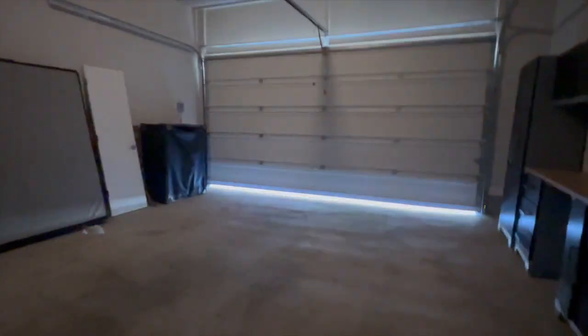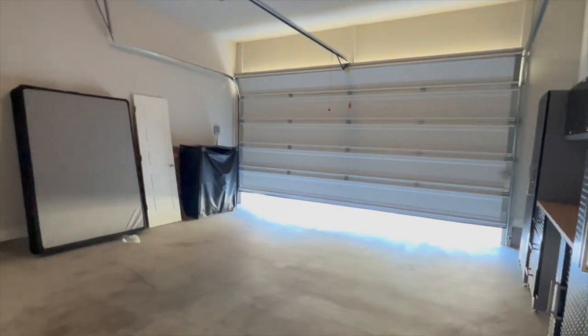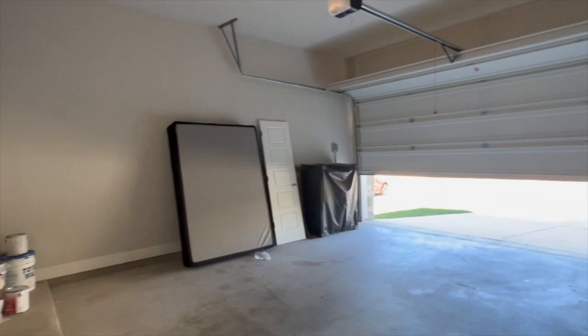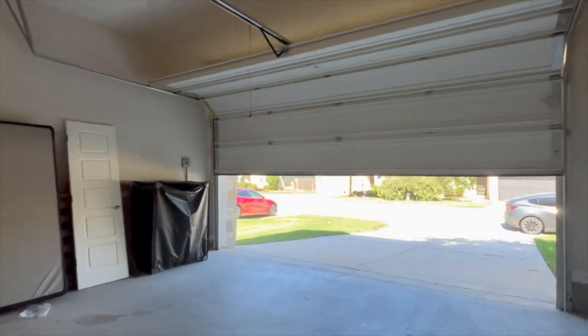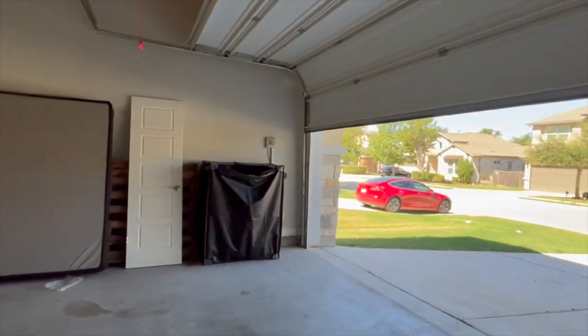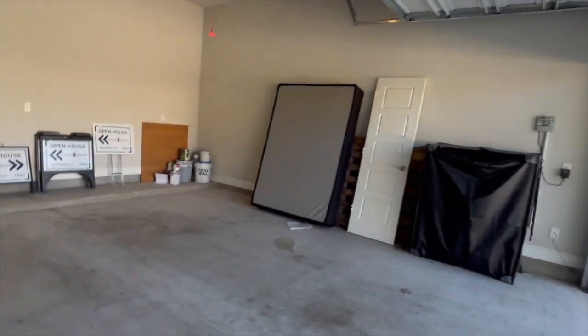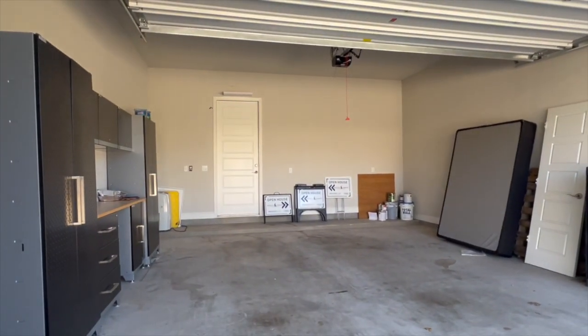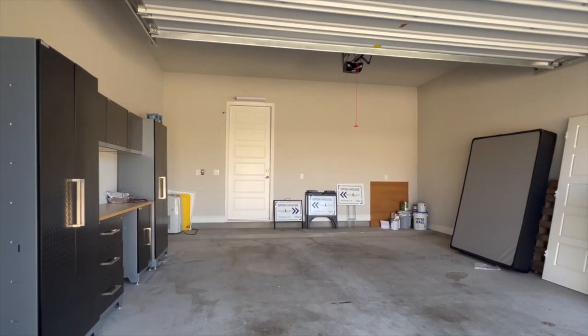Here's the garage — I'm going to pop it open so you can see it. There's some stuff in here that still needs to get moved out, but this is a great size two-car garage. Good size space. Open house signs are in here because we are going to do some open houses, so definitely come check out the open house.